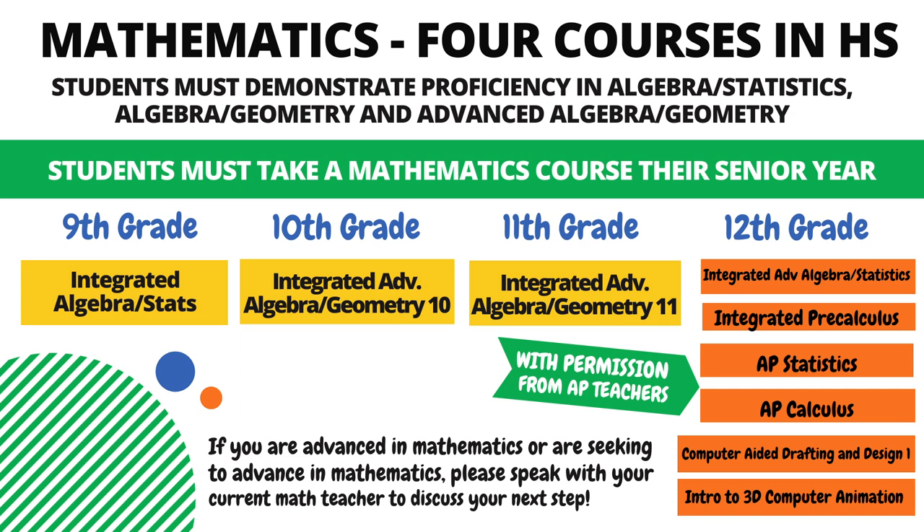From there, students have a variety of options, including Integrated Advanced Algebra Statistics, Integrated Precalculus, AP Statistics, AP Calculus, and two non-math department courses: Computer Aided Drafting and Design 1, and Intro to 3D Computer Animation. All of these are available depending upon the student, their advancement in math, and their level of math learning during their 12th grade year. Students wishing to advance must successfully test out of a course and seek recommendation from their current math teacher. If you are advanced in math or seeking to advance, please speak with your current math teacher to discuss your next step.